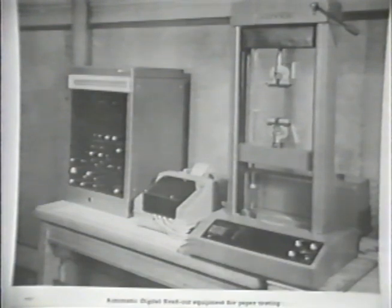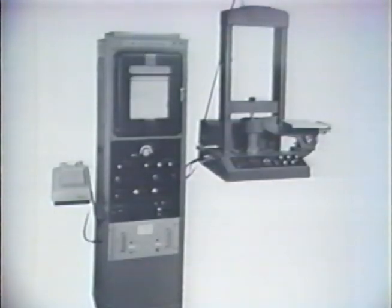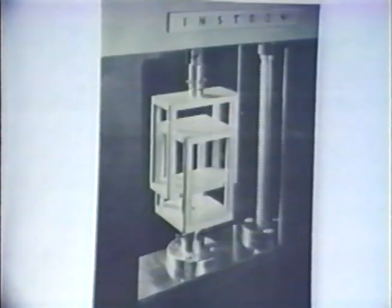Instron's first venture into automated readout and data acquisition for testing paper was in 1957, when the words personal computer didn't exist. Automated printout of data was accomplished by an Instron-designed solenoid-operated mechanical NCR calculator. Instron also built an automated pencil lead testing machine before any industrial robots existed. During the late 50s, the company built creep testers and added accessories to broaden their product line capabilities.